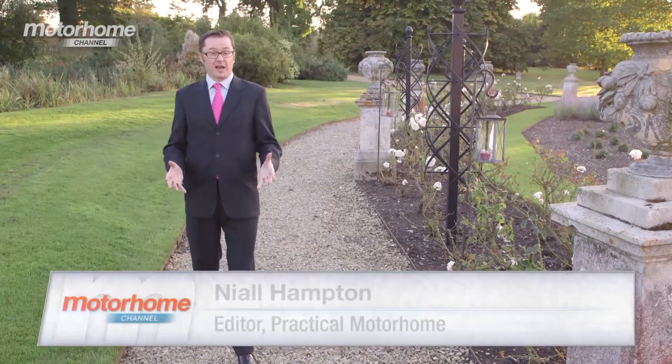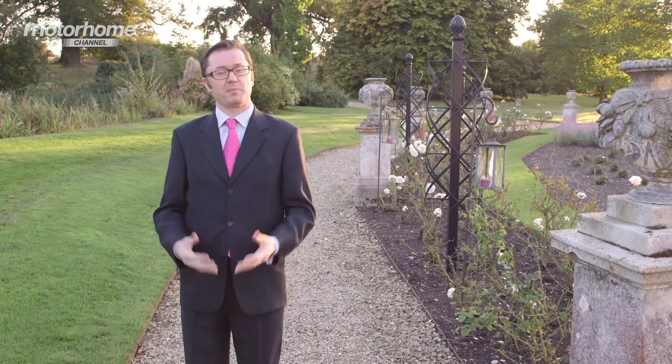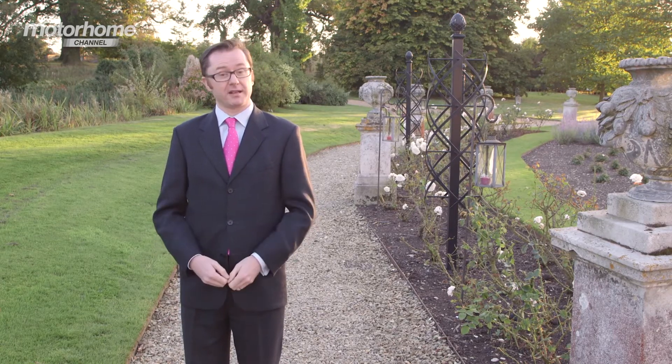I'm at Woburn Abbey in the Sculpture Gallery for the Practical Motorhome Motorhome of the Year Awards 2014, in which 33 fantastic motorhomes battle it out in 11 categories and there can be only one overall winner. So let's find out who takes the top gong.